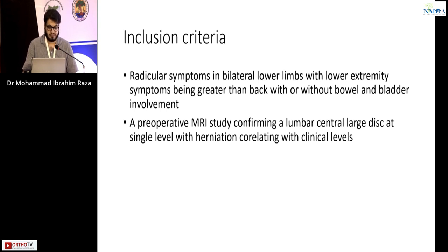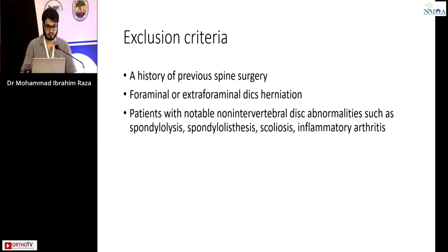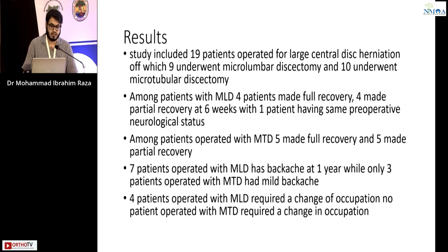Pre-operative MRI study confirming a lumbar central large disc at a single level with herniation correlating with the clinical level was required. Exclusion criteria included history of previous spine surgery for foraminal or extra-foraminal disc herniation, and patients with notable non-invertible disc abnormalities such as spondylolysis, scoliosis, and inflammatory arthritis.